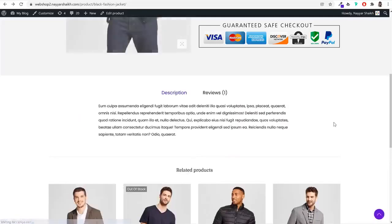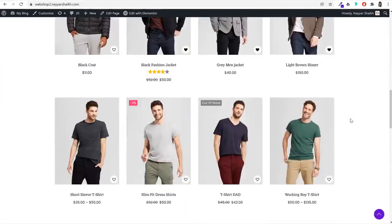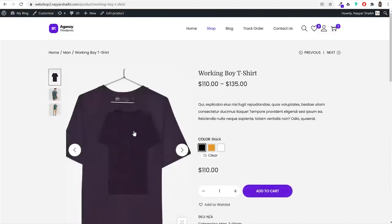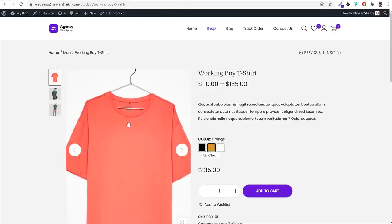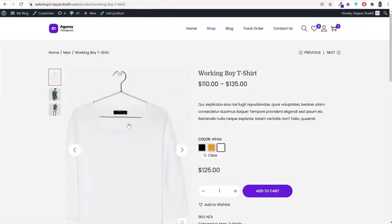We'll also see how to create a variable product — a product available in different variations. For example, a t-shirt available in different colors: selecting black changes the image to black and the price to $110; selecting orange changes the image and price to $135; selecting white changes the image and price again. So we can create variable products with different color and price options.